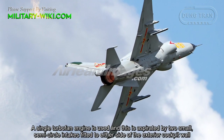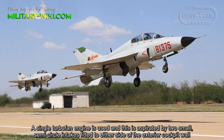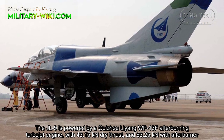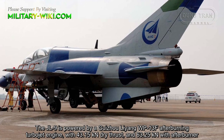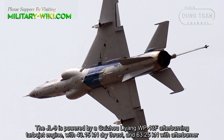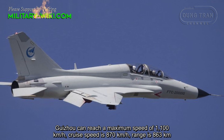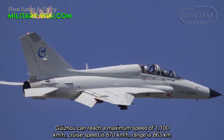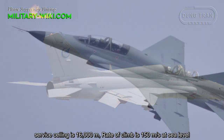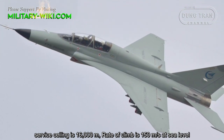A single turbofan engine is used, aspirated by two small semi-circle intakes fitted to either side of the exterior cockpit wall. The JL9 is powered by a Guizhou Li Yang WP13F afterburning turbojet engine with 43.15 kN dry thrust and 63.25 kN with afterburner. The JL9 can reach a maximum speed of 1,100 km/h. Range is 1,630 km. Service ceiling is 16,000 meters, and rate of climb is 150 meters per second at sea level.